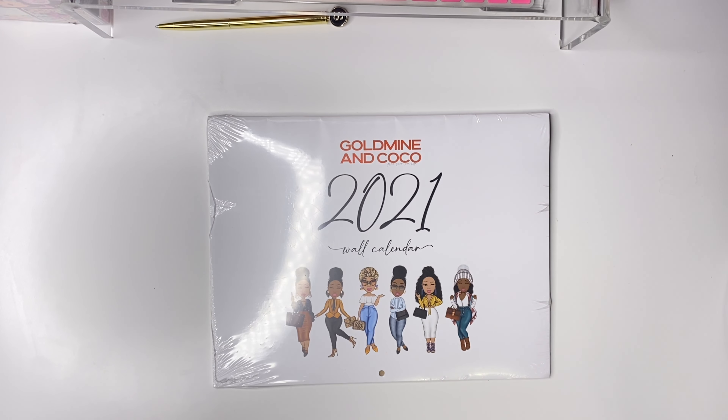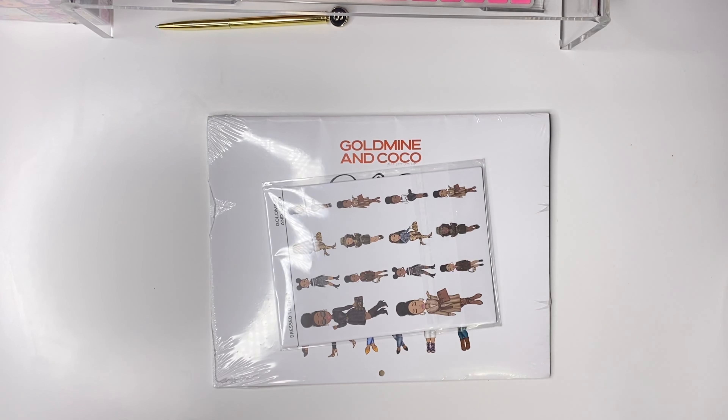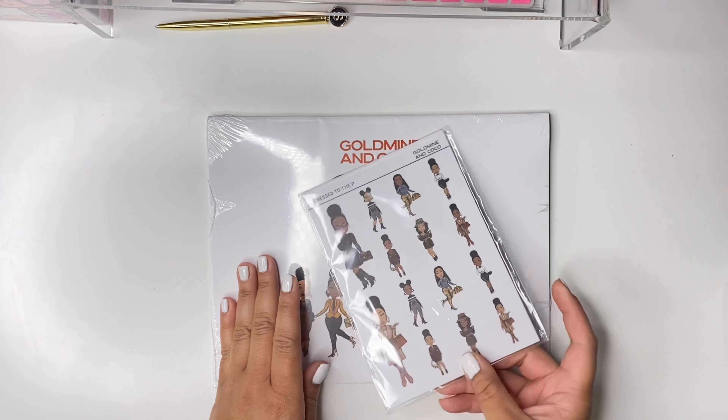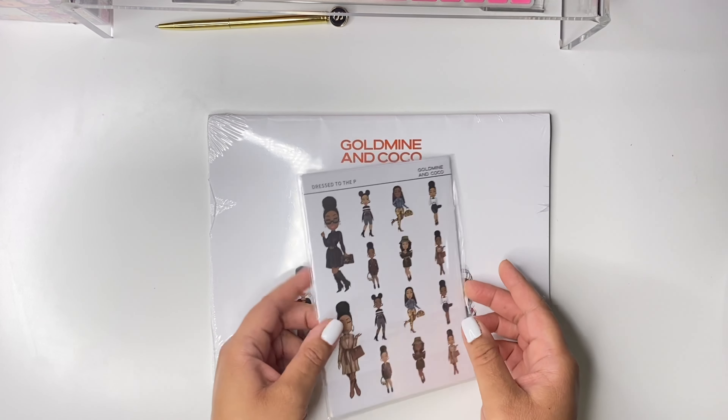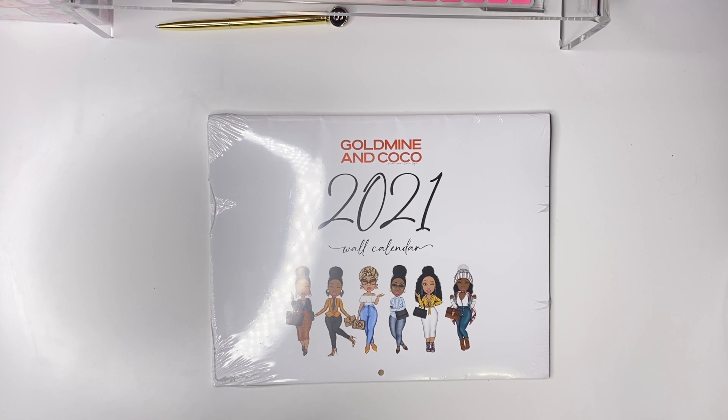The calendar is beautiful. If you're not familiar with the patent subscription box, Gold Mine and Coco offers a couple of subscription boxes. Both are really nice, but I absolutely love the patent stickers, so I stuck with the patent subscription box. It is a quarterly subscription and it's about $25. I really enjoy the stickers — I'm usually using them in most of my planners each week. This particular box came with a lot of stickers and also a calendar.